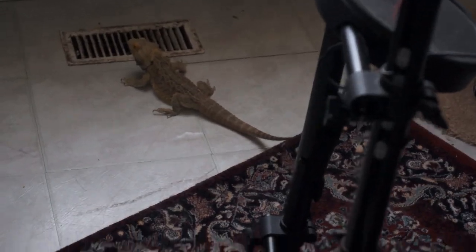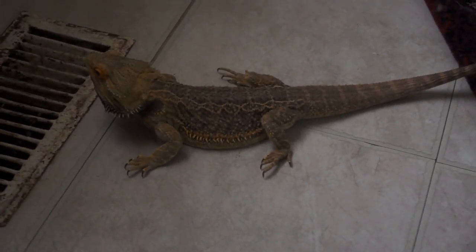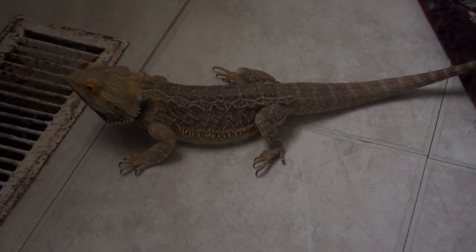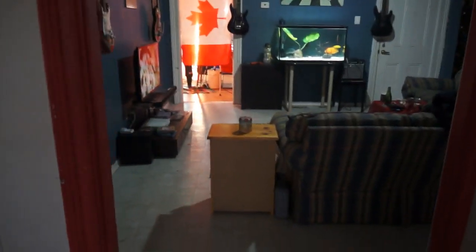Hey Leo, what are you doing? Leo! What are you up to out here? Your beard's black. Why didn't you stay in your room? He likes to go out and travel around the house - I guess why wouldn't he, right? Makes sense.